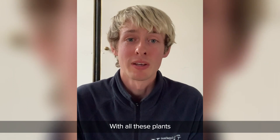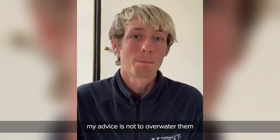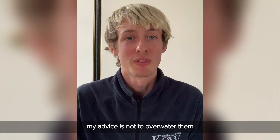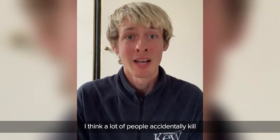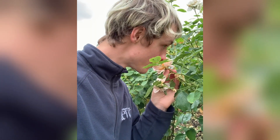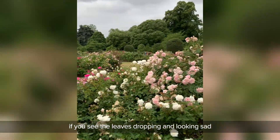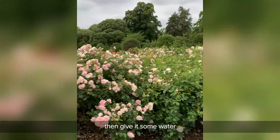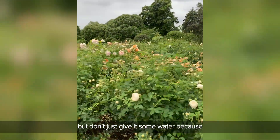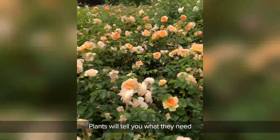With all of these plants, my advice is not to overwater them. I think a lot of people accidentally kill their plants with kindness. If you begin to see the plant wilting, if you see the leaves dropping and looking sad, then give it some water. But don't just give it some water because you think it might like it. The plants will tell you what they need.